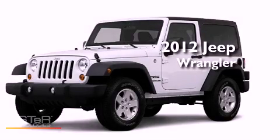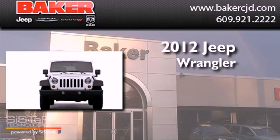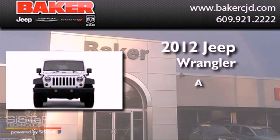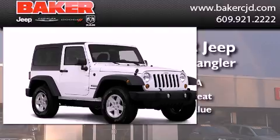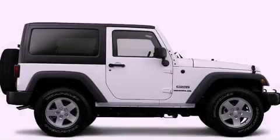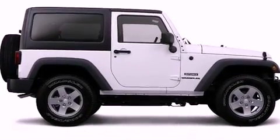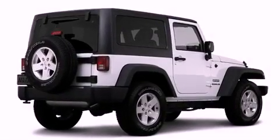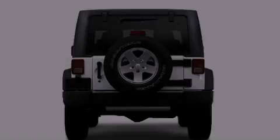This is a brand new 2012 Jeep Wrangler. Its top features include skid plates, traction control and stability control systems, and a tire pressure monitoring system. The following features are also included: